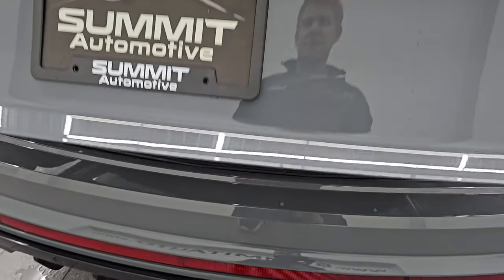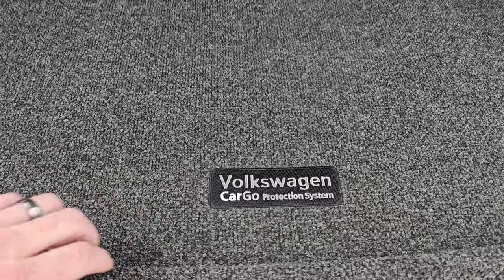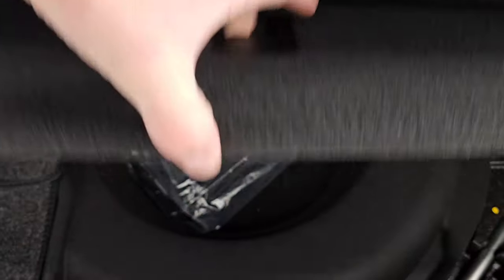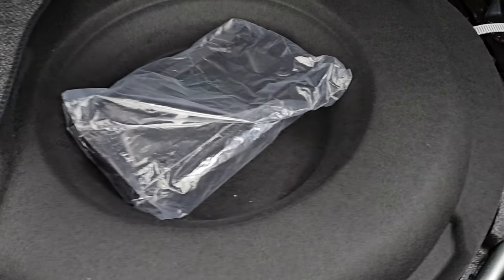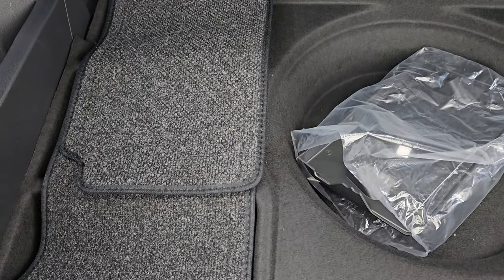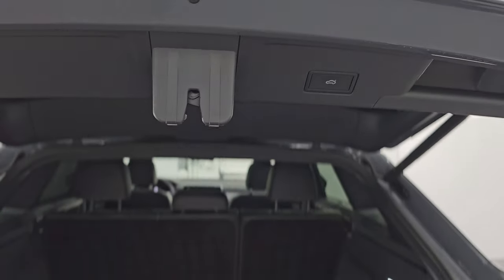It does have a power liftgate, which is working nicely. It comes with the Volkswagen cargo protection system — they give you almost a Berber mat back here. It does have a spare tire and jack tools, plus more cargo protection mats. Very nice and clean back here, and those seats fold down for extra storage. Press the button and the gate comes right down.